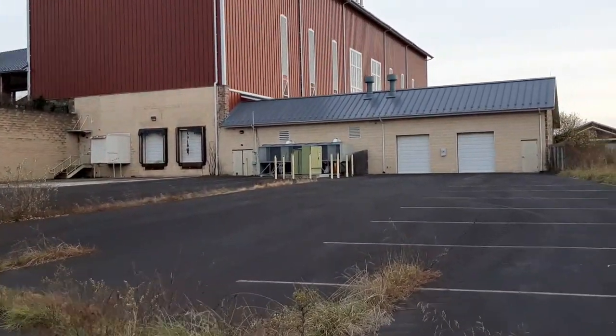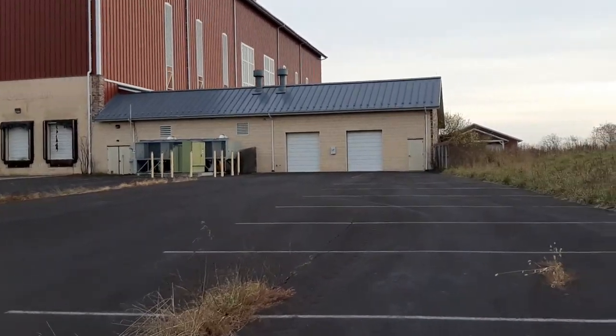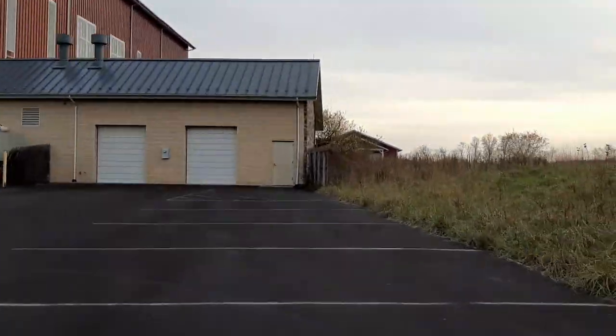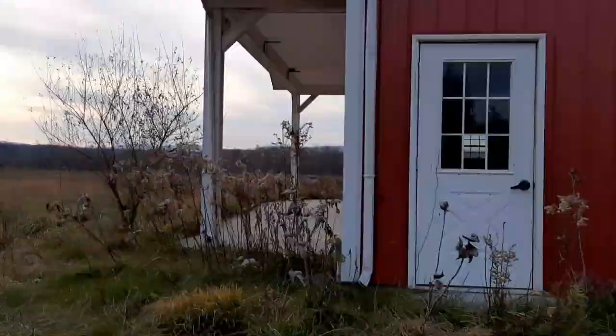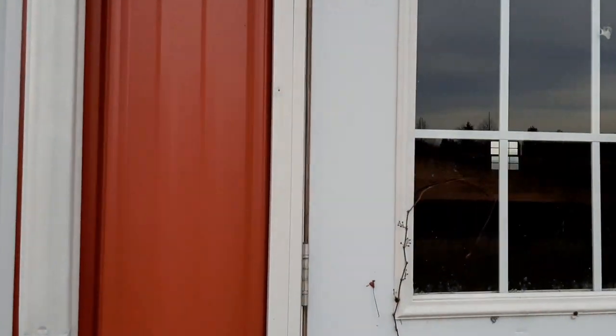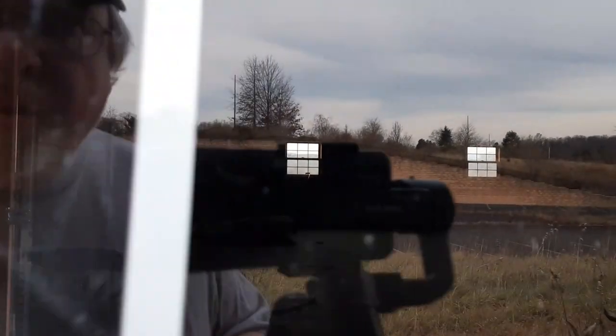Another great place for a zombie apocalypse, maybe. Doesn't look like there's anything in there.